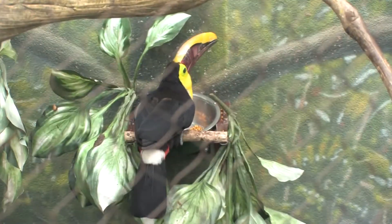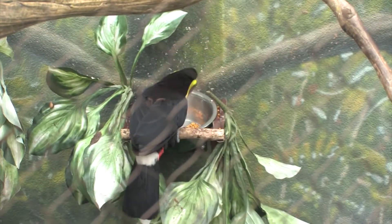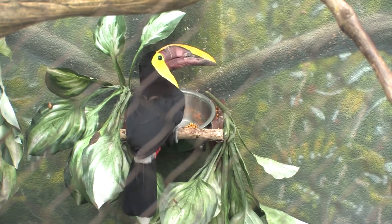Mating rituals found in toucans are often called bill fencing — they'll kind of smack their beaks together. They also engage in mutual feeding and then search for nest sites together.